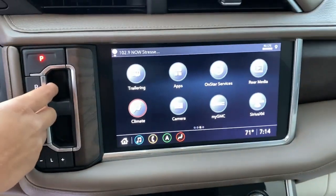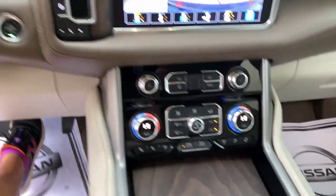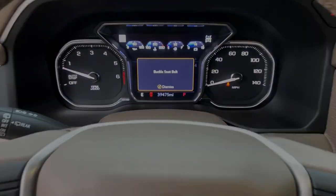Spacious comfort blends with serious capability in this remarkable Yukon. See for yourself when you take it out for a test drive. Our professional staff looks forward to giving you.